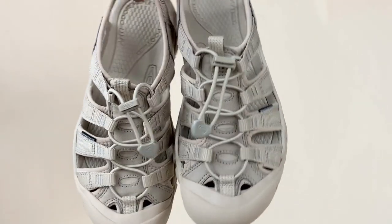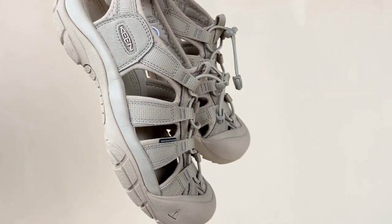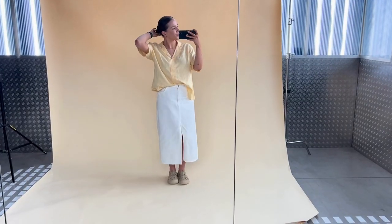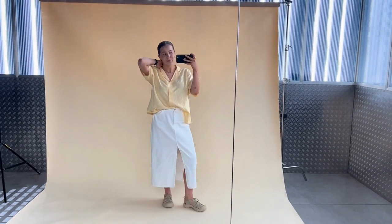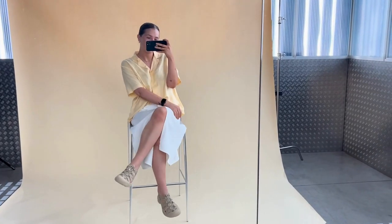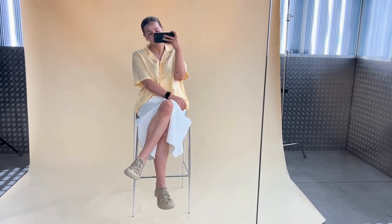Moving on to the Newport sandal, very similar with the drawstring fastening, but it's a chunkier style around the toe. Liv paired these with a midi denim skirt and a yellow blouse, which looks really effortless and fresh for summer. She noted how comfortable these shoes are — the whole design is really breathable and fits perfectly.